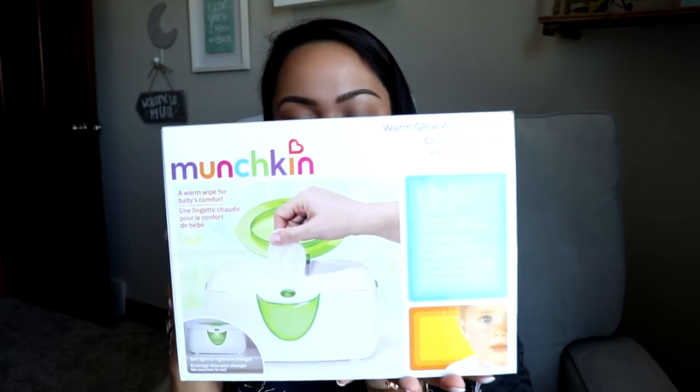Next is the Munchkin Warm Glow Wipe Warmer — it was highly rated so I picked it up for around $20. It even has a little nightlight feature. I think it'll be great since some babies don't like cold wet wipes. I also got a cute little nightlight shaped like a cloud for only about $7 — it matches his nursery perfectly.